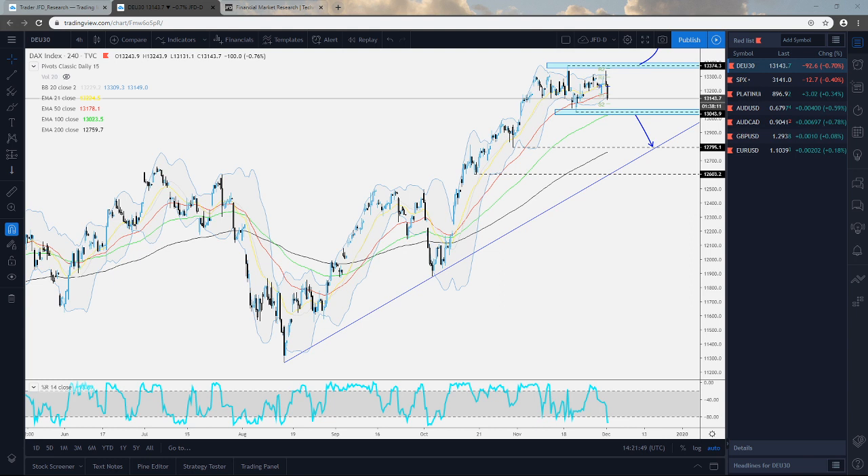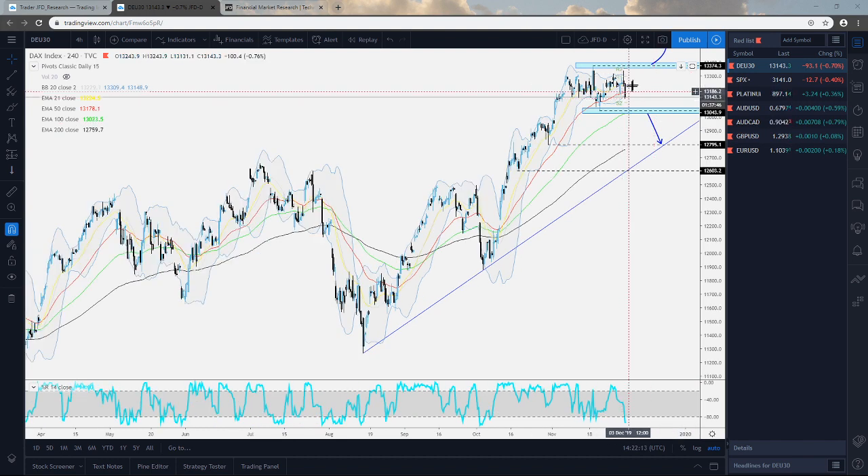The DAX is the German index. I talked about this one this morning and basically I was telling you to keep a close eye on certain barriers here: the 13,374 on the upside and the 13,044 mark on the downside. For now, we can see that today the German index is getting hit, so we're seeing this sharp slide to the downside.